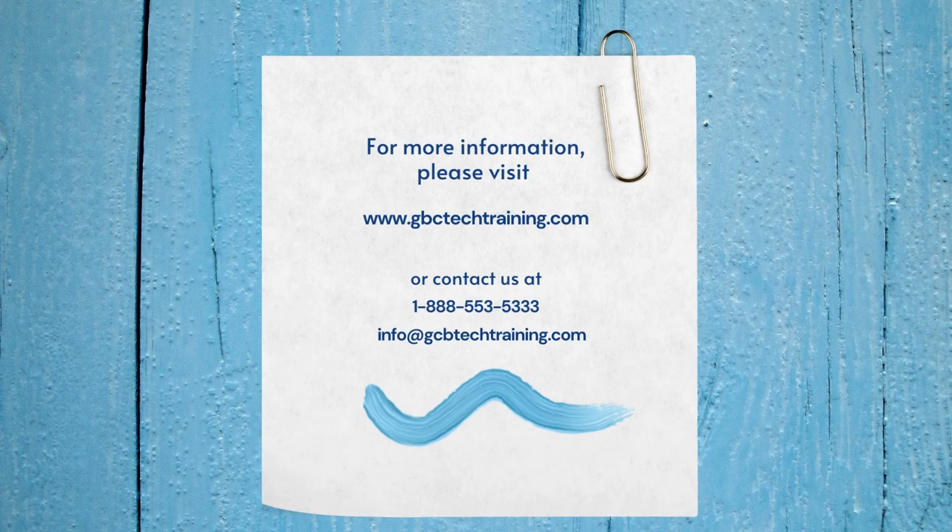Once you install this on your computer, you can jump right into it and begin your studies right away.